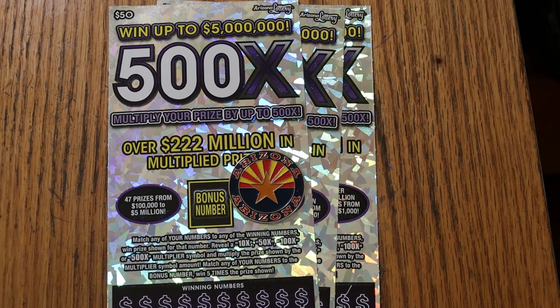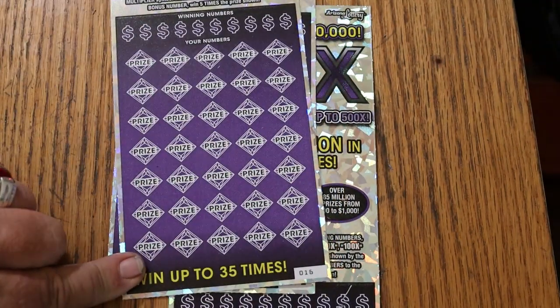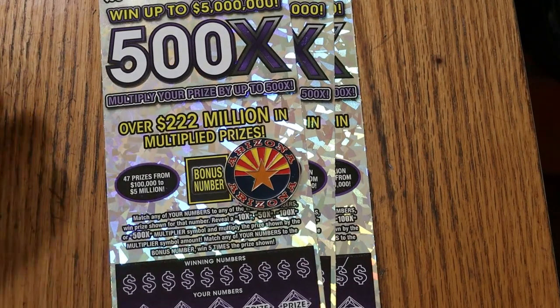The Arizona Lottery's $50, 500X Purple. Simple to match your number to the winning number, find the multipliers at 10, 50, 100, or 500 times, or that bonus number for five times. Or you can get a manual win-all and get all 35 prizes.